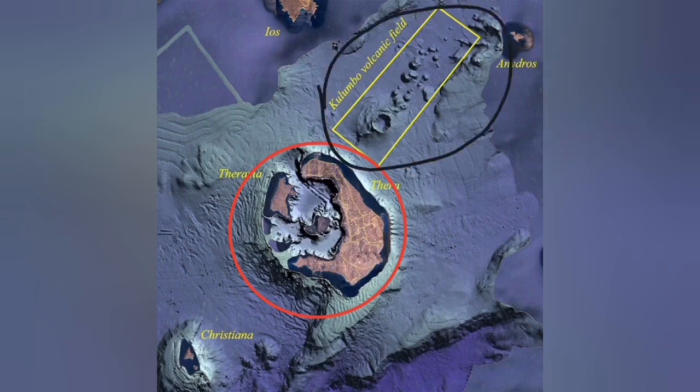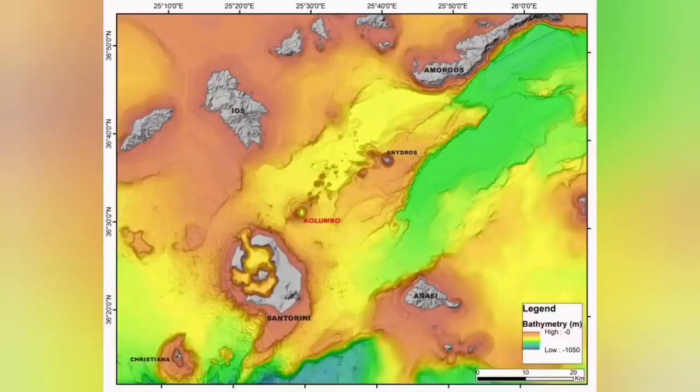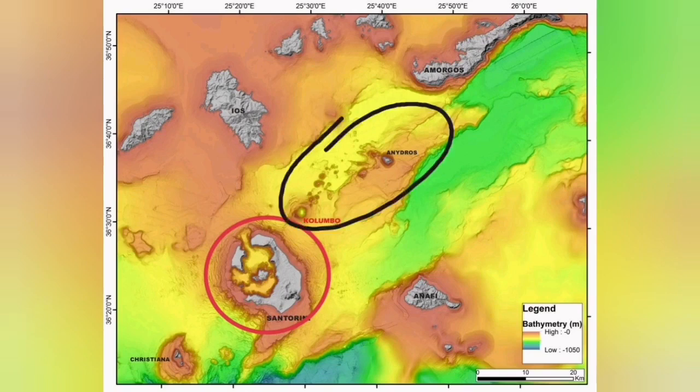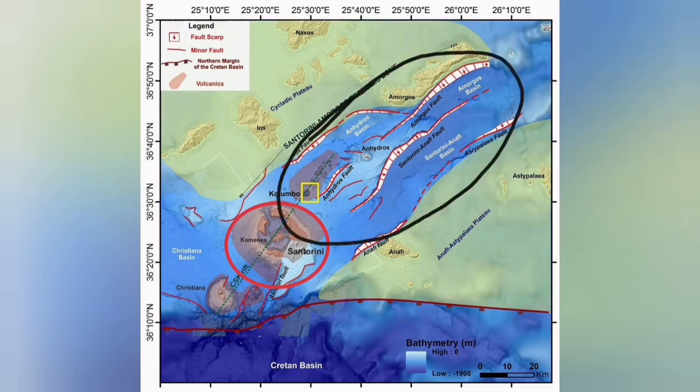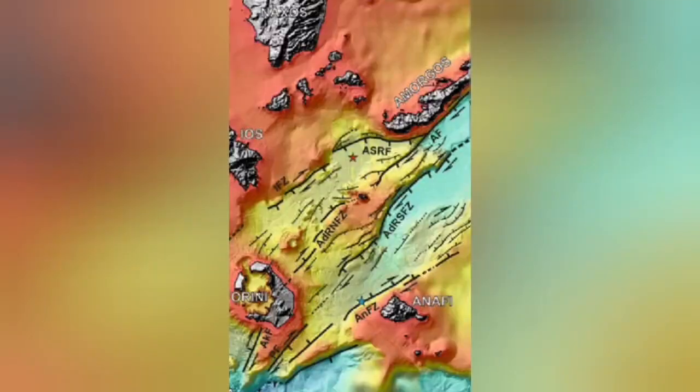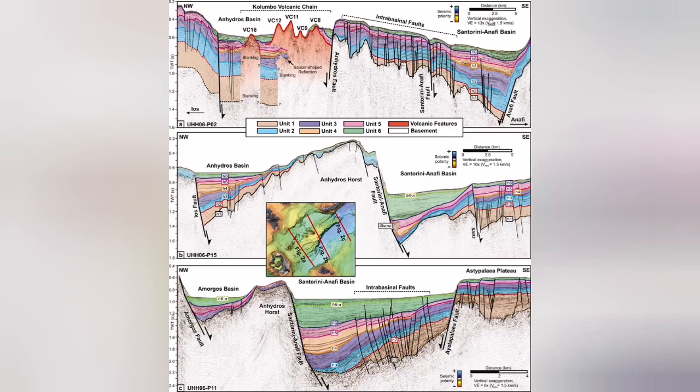The Colombo volcanic field is what we call a back arc basin, where extension of the Earth's crust due to subduction — and here, the movement of the Eurasian and Arabian plates — has created a complex structure. That extension has created fault lines, the fault lines led to grabens, and through those we have had eruptions: underwater, or submarine, volcanoes happening there.